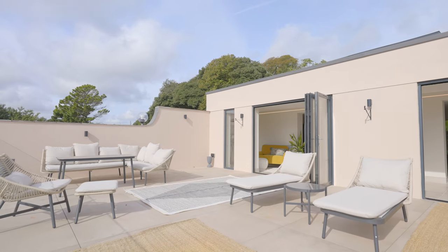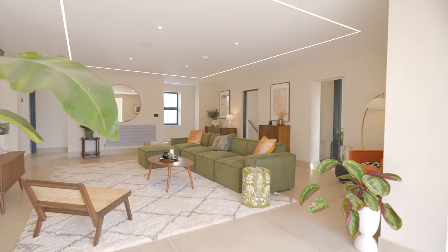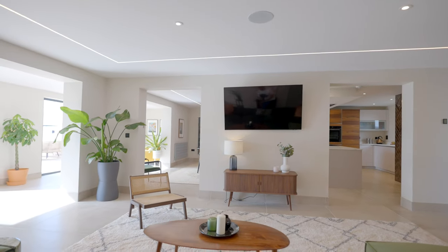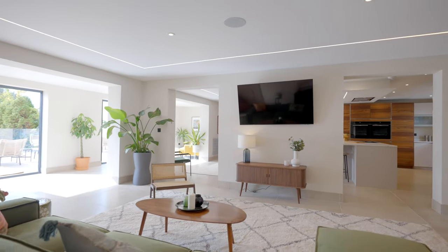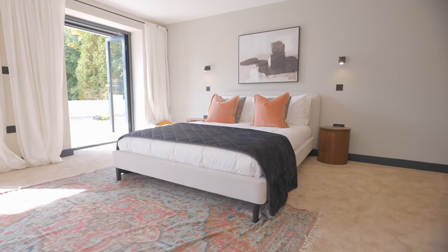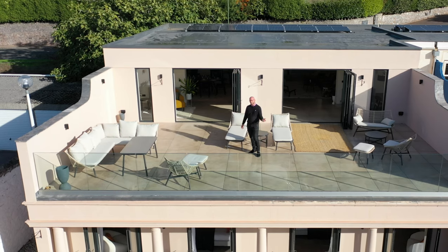Torquay has something for everyone with its vibrant selection of bars, restaurants and eateries which line the harbour side — it has a truly cosmopolitan feel. Bishop's Court comprises 20 opulent homes and apartments located within a private gated development, offering the perfect opportunity for contemporary living in an enviable location. Come take a look inside the show home.